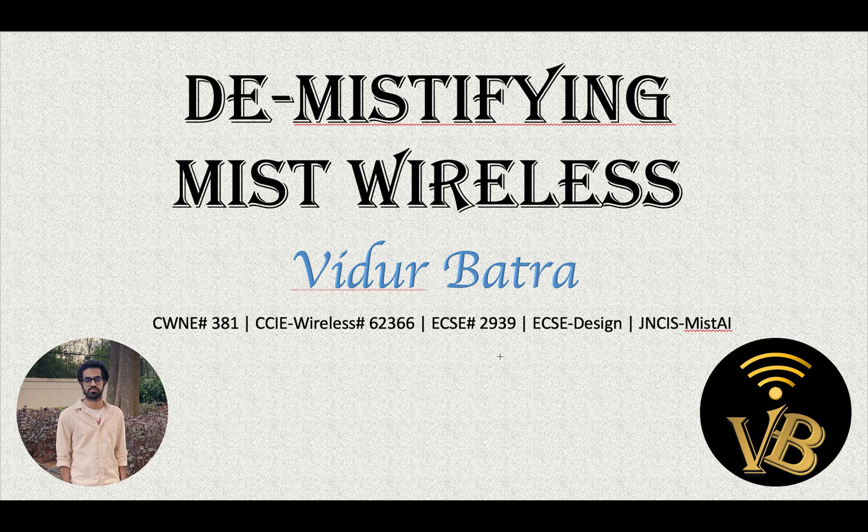Hi everyone, my name is Vidur and I'm a senior systems engineer in Juniper Networks for MIST Wireless. In this video we're going to discuss the MIST portfolio, what they have to offer, the number of access points they have, what they support in WAN assurance, wired assurance, Wi-Fi assurance, and the kind of subscriptions that they offer.